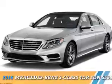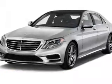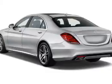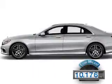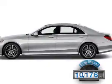Presenting the 2016 Mercedes-Benz S-Class. It's powered by rear-wheel drive, an eight-cylinder engine, and an automatic transmission. With fewer than 15,000 miles, this vehicle has a long road ahead.